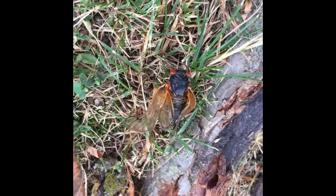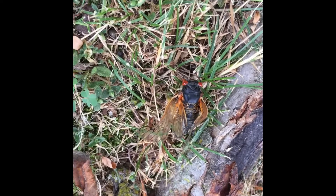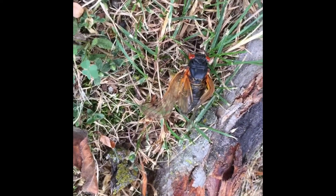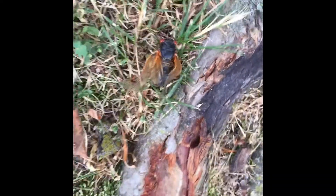It's a mutant. Because if you take a look really closely, you'll see that its wings did not form correctly. And you'll also see that it does not have any claws — it's just regular legs. So this one is a mutant.